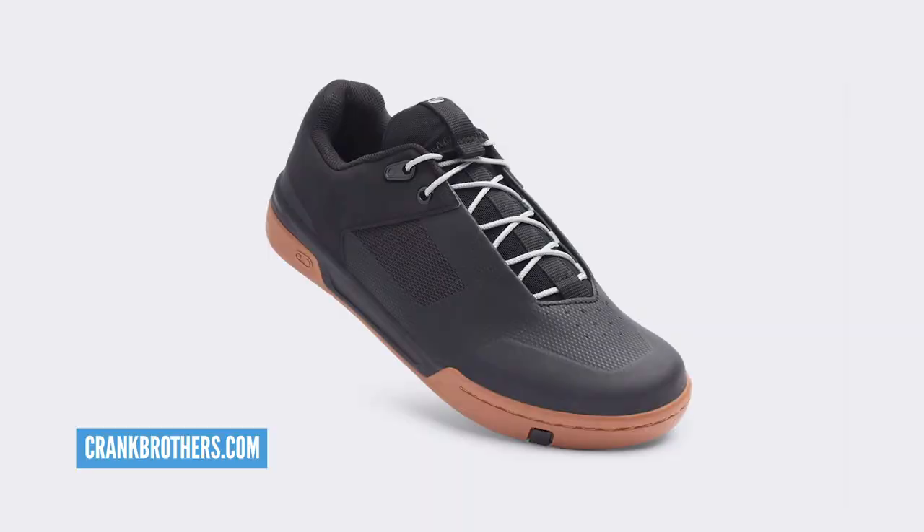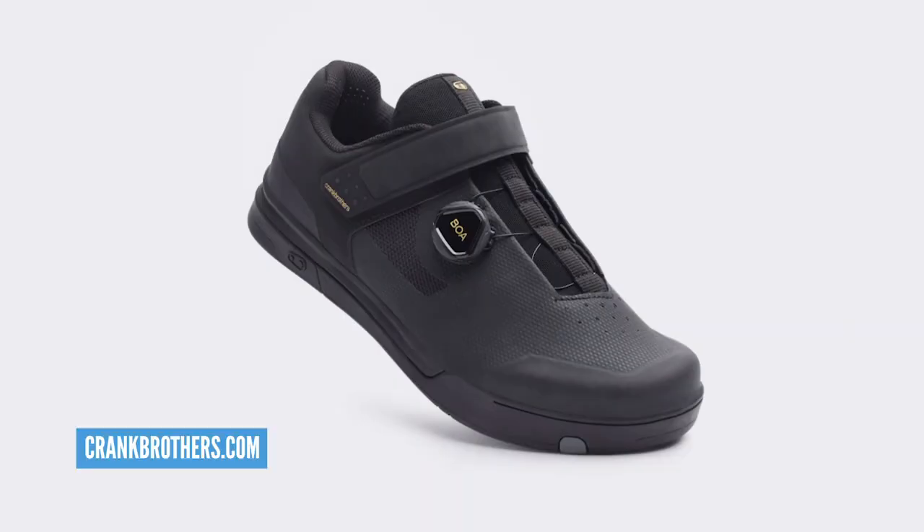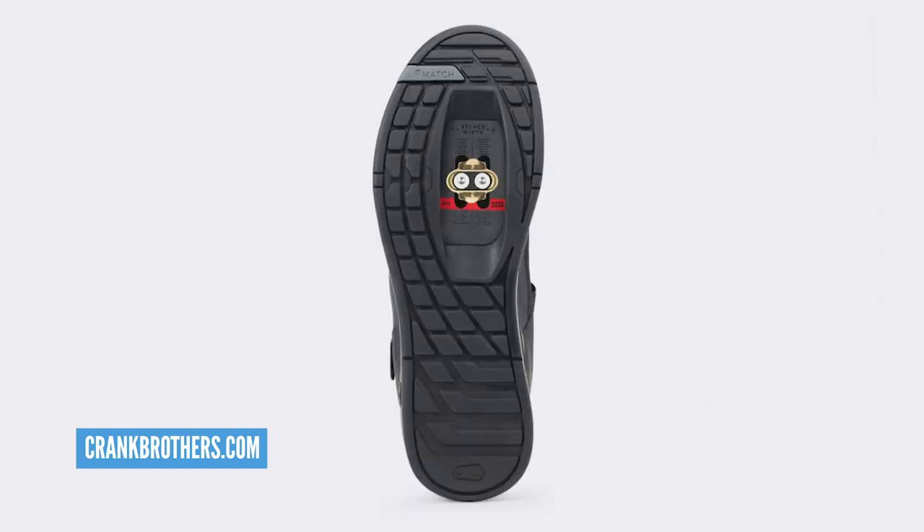I'm looking forward to getting these into the dirty, nasty, horrible Welsh gullies — I'll be doing it this week. Price-wise, pretty reasonable as well — 129 euros for that basic flat pedal model going up to 199 euros for that full BOA clip shoe. Good prices too.